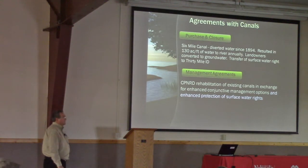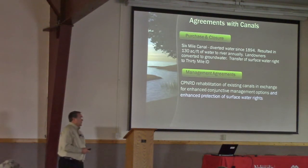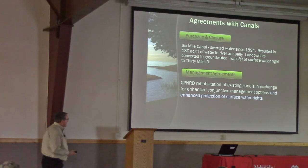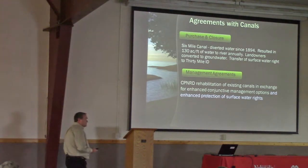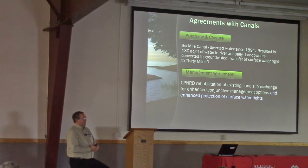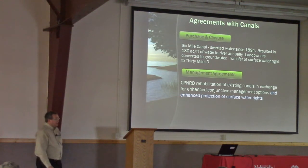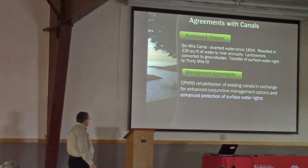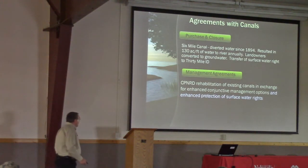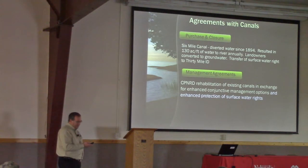The other three canals we met with and worked out management agreements with. Part of the agreement was that we would rehabilitate their existing canals. Most of these canals were right at 100 years old or well over — 125 to 130 years old. They were in need of repairs and maintenance. In exchange for doing that rehabilitation, we wanted the opportunity to use them to enhance conjunctive management of our surface water and groundwater supplies.